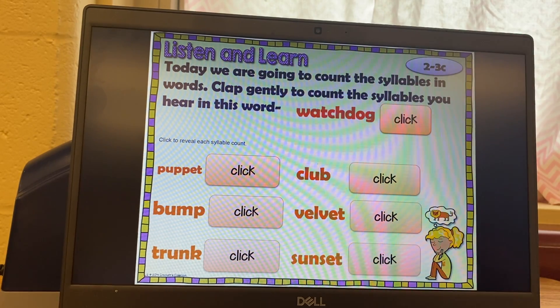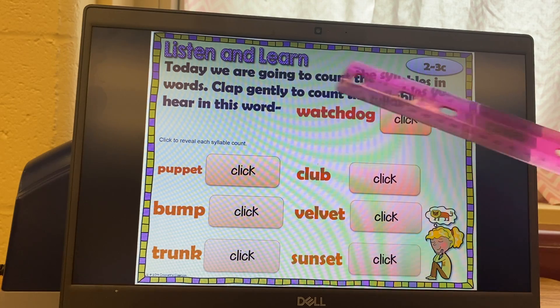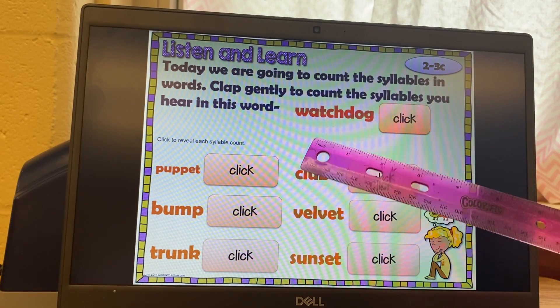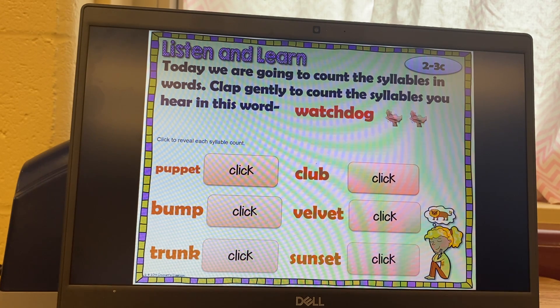Listen and learn. Today we are going to count the syllables in words. Clap gently to count the syllables you hear in each word. Our first one is watchdog. Watch-dog. There are two syllables because we clapped two times.